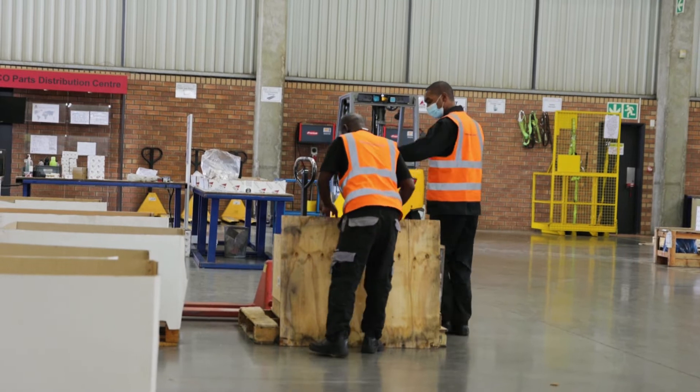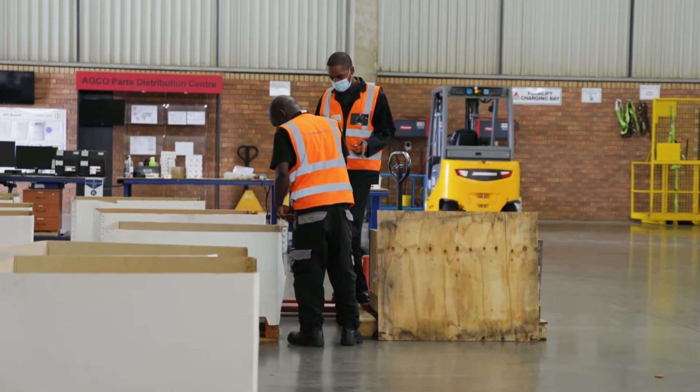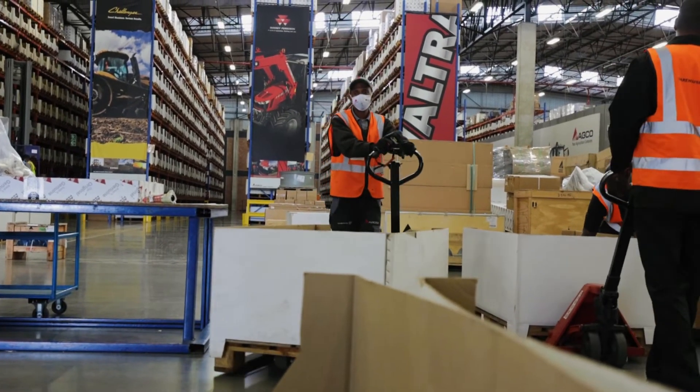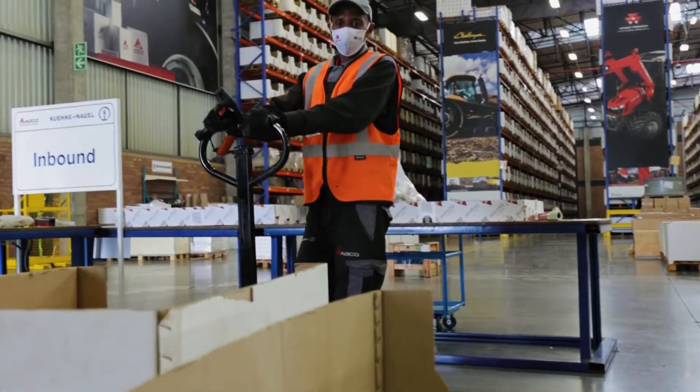Once the inbound parts come through this section here and are inbounded into the system, they then go into the section behind you. The system will tell the people where to put the parts within the warehouse. Larger items go into our bulk areas; we have the bins for the medium size, and then we have the mezzanine which is for our smaller parts.